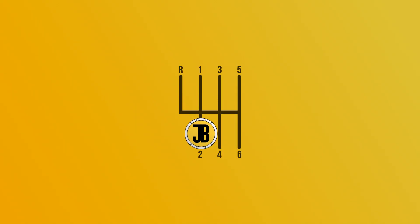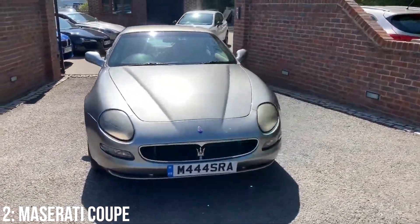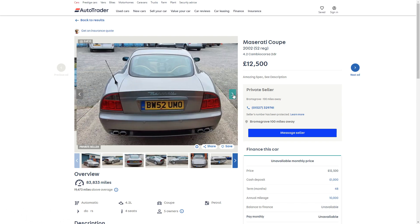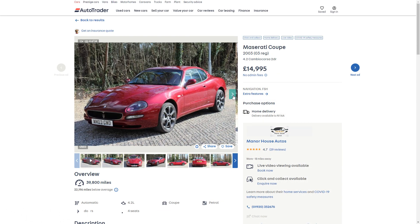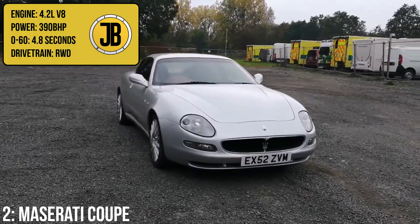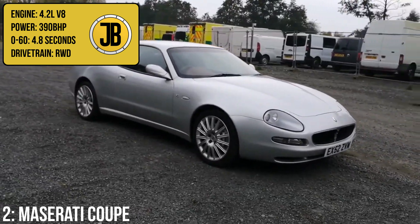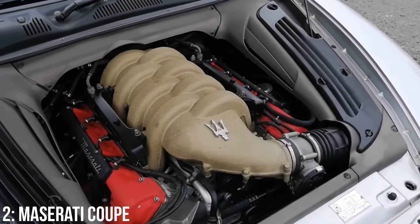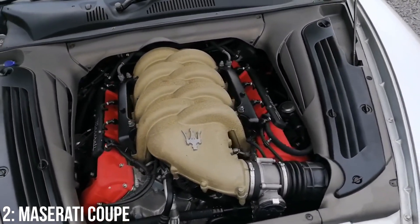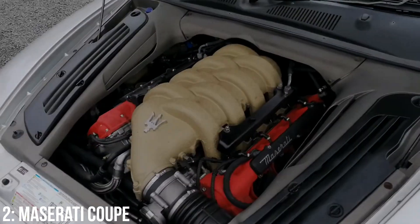I included the Maserati Coupe or 4200 in a video back in 2018 and prices have ever so slightly crept up since then. £12,500 is the lowest you'll find them listed for, and for £15,000 you're looking at a 2005 example with 40,000 miles on the clock. Your money will be getting you a 4.2-litre V8 engine putting out 390bhp and a 0-60 time of 4.8 seconds. That engine is a Ferrari-Maserati collaboration block also found in cars like the F430 and 458 in different guises.